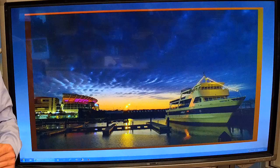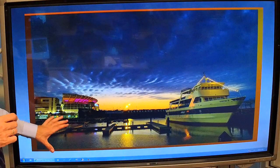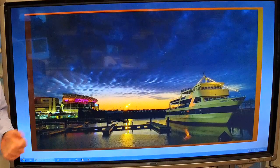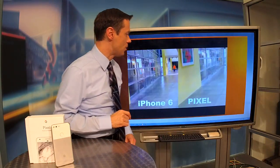Night photos — take a look at this. No problem here either. Great nighttime imagery, great exposure from light to dark. This was at North Coast Harbor — an absolutely amazing image there.